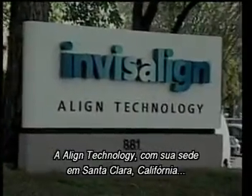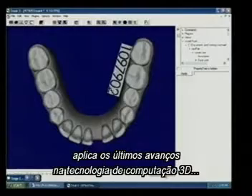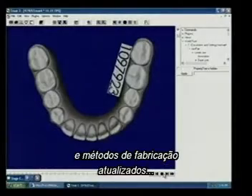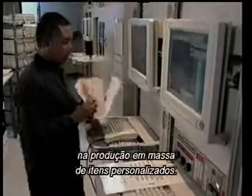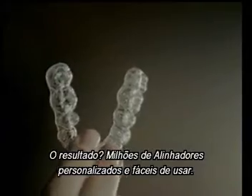Align Technology, with headquarters in Santa Clara, California, applied the latest advances in 3D computer technology and up-to-date manufacturing methods to mass-produce custom items. The result? Millions of unique, custom, and easy-to-use aligners.